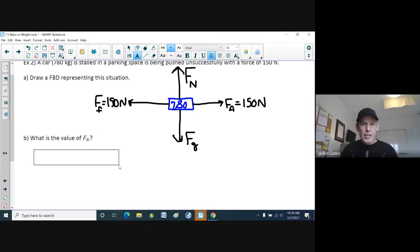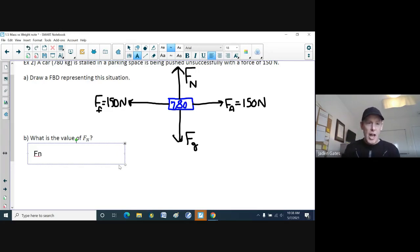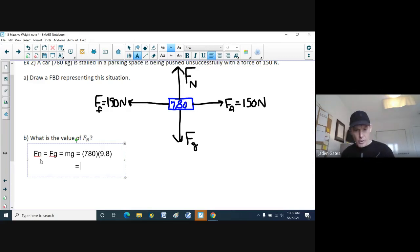Part B asks: what is the value of FN? Because this car is on the road and it's not going up into the air or down into the road, our FN equals our FG — they are balanced. So the normal force equals the weight of the car, which is m times g. Our mass is 780 kilograms and g is 9.8. Multiplying those gives us 7,644 Newtons — forces are always measured in Newtons, named after Sir Isaac Newton.